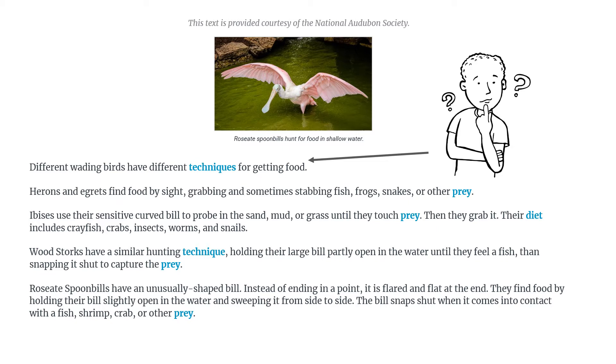Here's another word that I can't pronounce, but I can read it with my eyes even though I can't read it with my mouth. So let's give it a try — it must be another wading bird. 'Ibises use their sensitive curved bill to probe in the sand, mud, or grass until they touch prey. Then they grab it.'